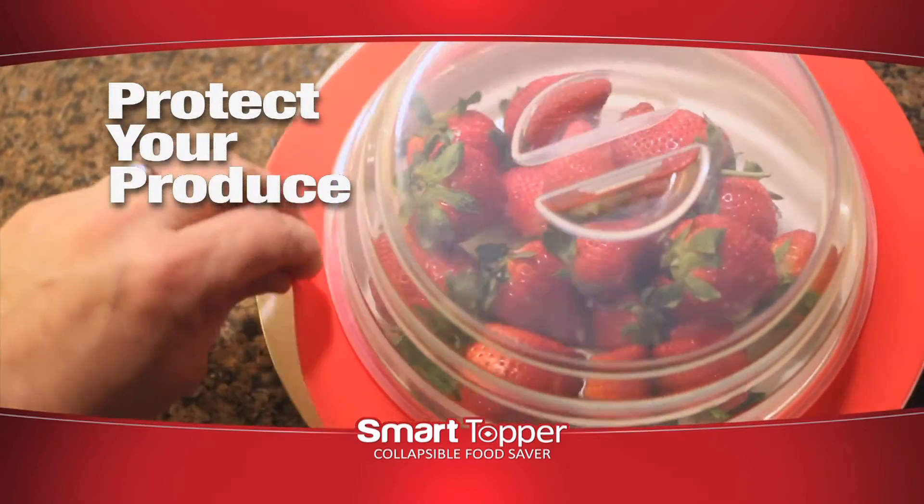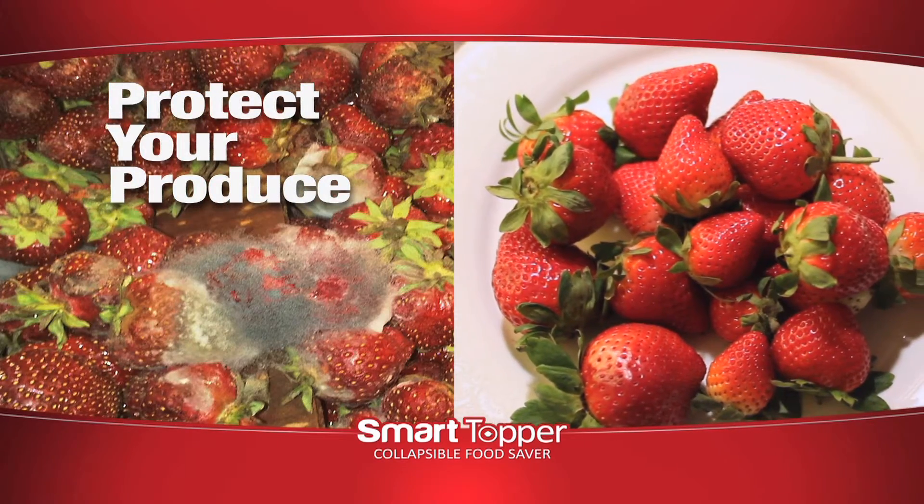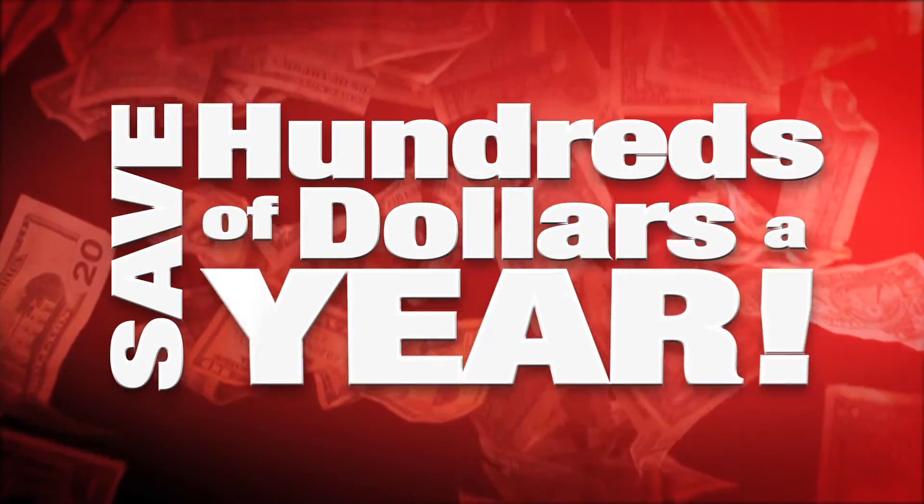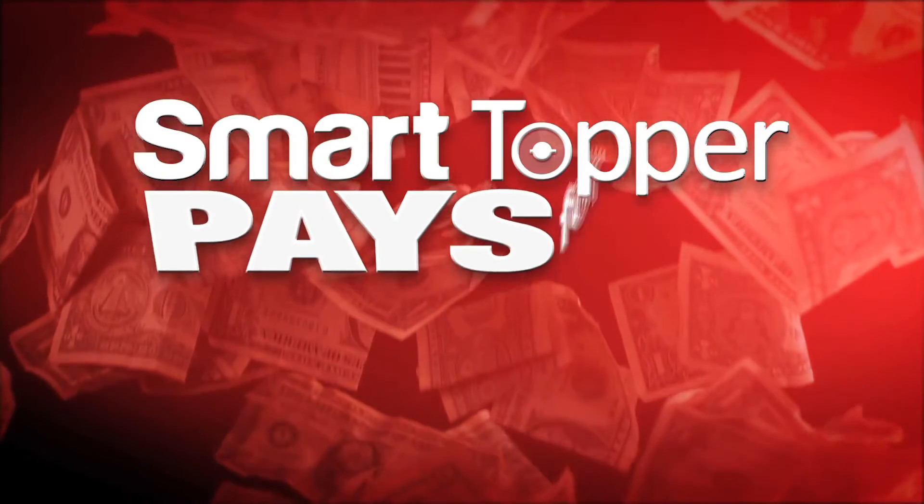Look, these strawberries are two weeks old and they haven't spoiled a bit thanks to Smart Topper. Save more food. Save more money. Save hundreds of dollars a year. Smart Topper pays for itself.